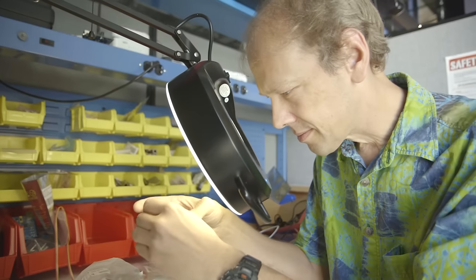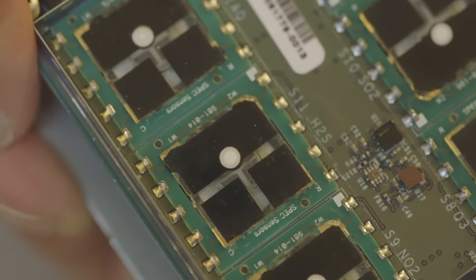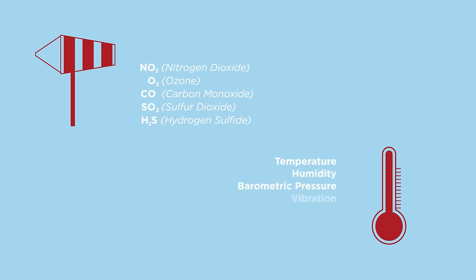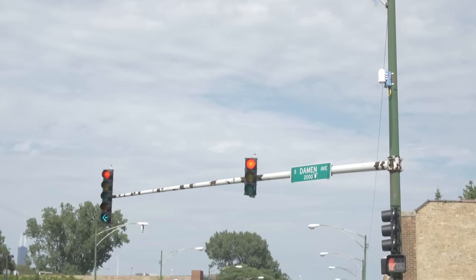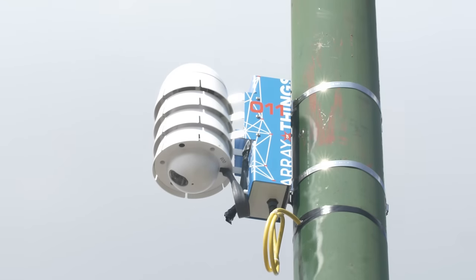We designed a sensor package — a dozen or so sensors that give us data about air quality, the environment, temperature, humidity, barometric pressure, vibration, and even magnetic field. The devices are intended to be mounted on the side of buildings and on street signal light poles.